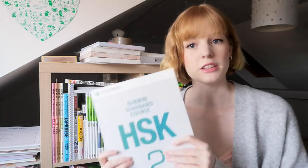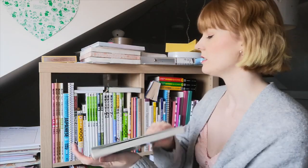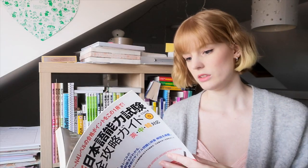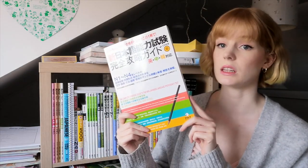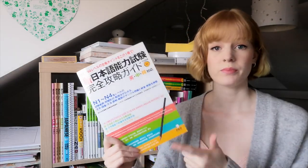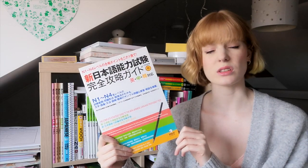I'm going to start by removing the Chinese books. These are my HSK2 books which I will be using, but they belong on the Chinese shelf. This one is relatively new — it's a JLPT study guide that gives you different questions, guidance on how to answer them, and information about the JLPT exam. It covers N4 to N1.